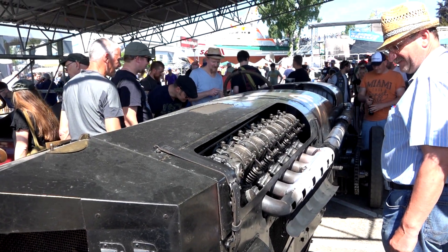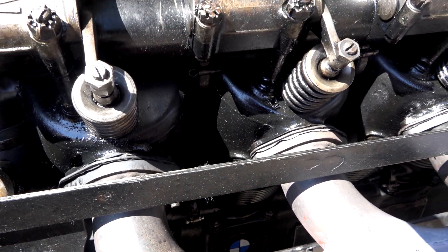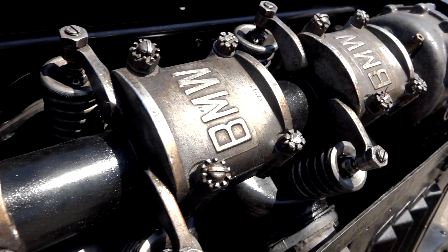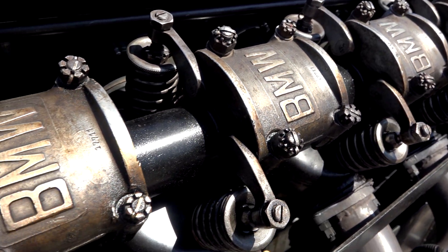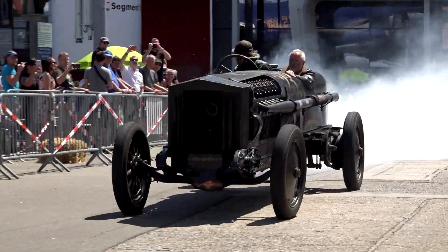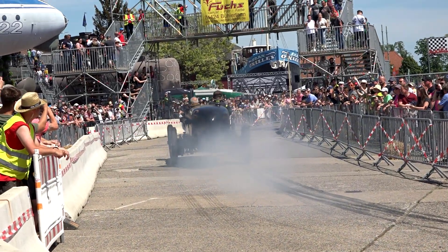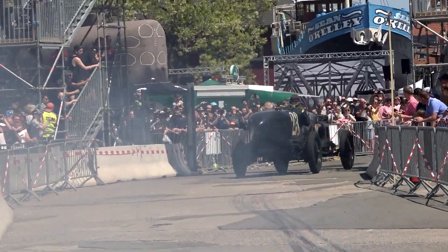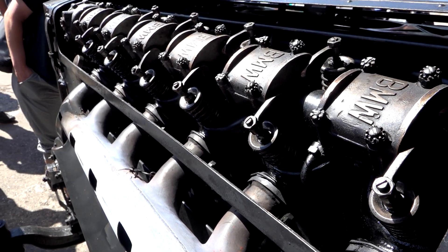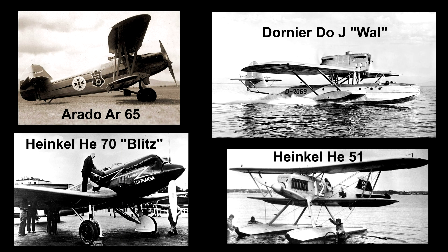This beast utilizes a BMW 6 aircraft engine with a power output of 750 hp at 1700 rpm and 2600 newton meters of torque. These engines were produced from the 1920s into the 1930s and were used in many different aircraft types from manufacturers like Heinkel, Arado, and Dornier.